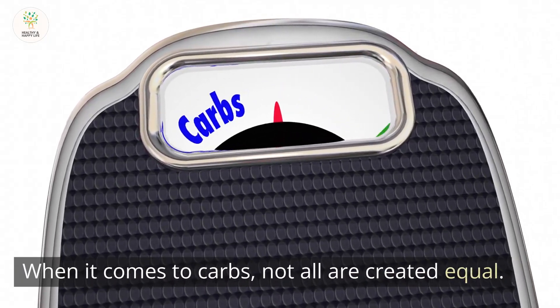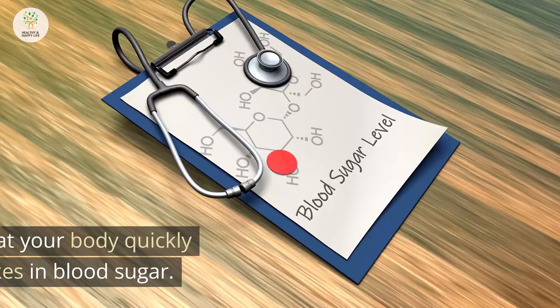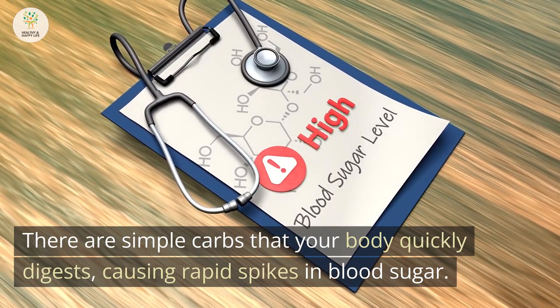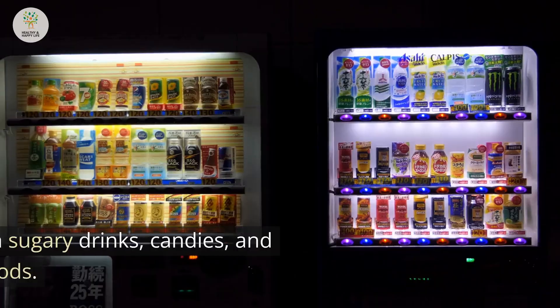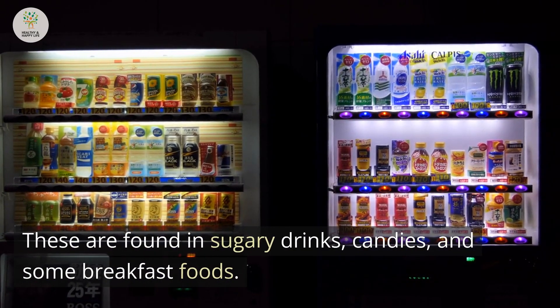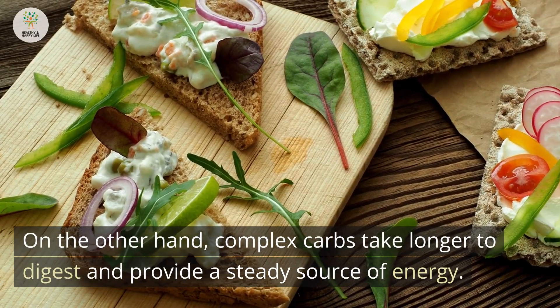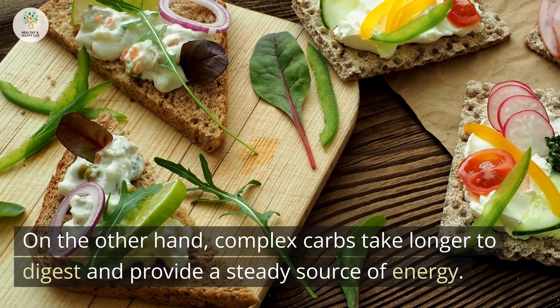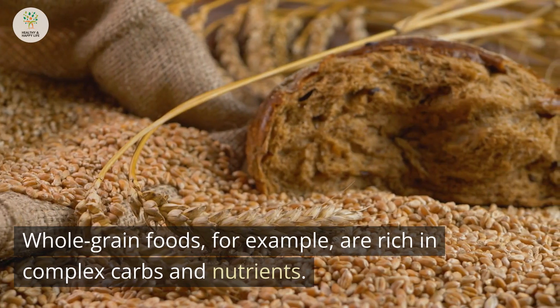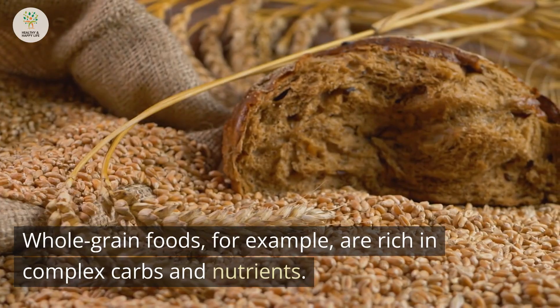When it comes to carbs, not all are created equal. There are simple carbs that your body quickly digests, causing rapid spikes in blood sugar. These are found in sugary drinks, candies, and some breakfast foods. On the other hand, complex carbs take longer to digest and provide a steady source of energy. Whole-grain foods, for example, are rich in complex carbs and nutrients.